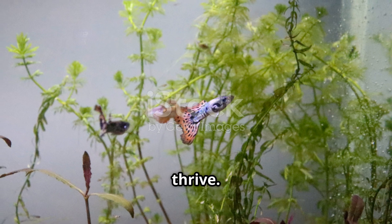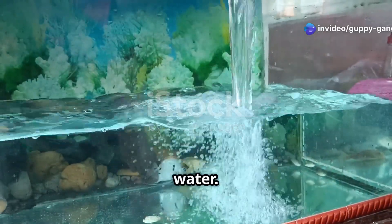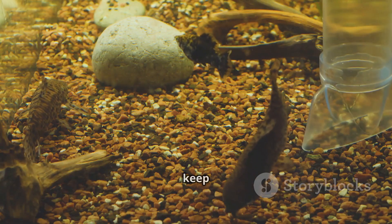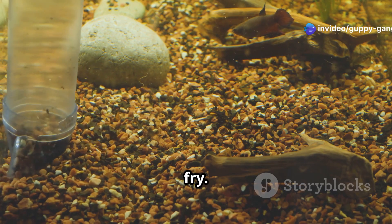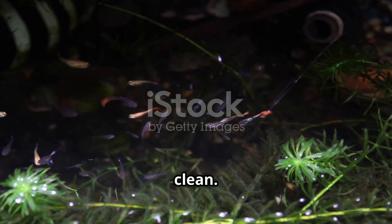Guppies need a comfortable home to thrive. A 10-gallon tank is a good size for a small breeding group. Fill the tank with clean, treated water. The ideal temperature is between 72 and 82 degrees Fahrenheit, or 22 to 28 degrees Celsius. Add a filter to keep the water clean — a sponge filter is a safe option for guppy fry, as they won't get sucked in. Live plants are also important; they provide shelter for baby guppies and help keep the water clean.